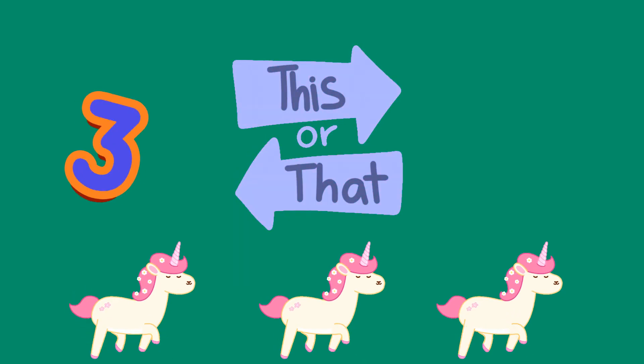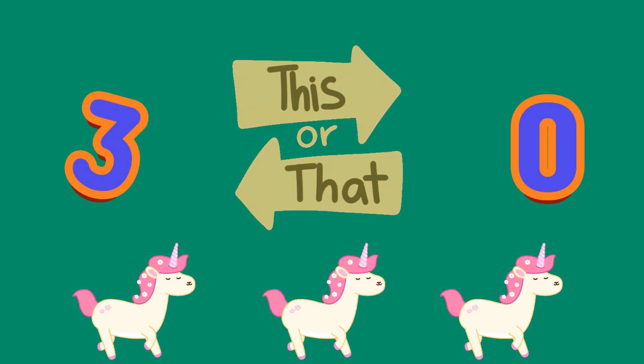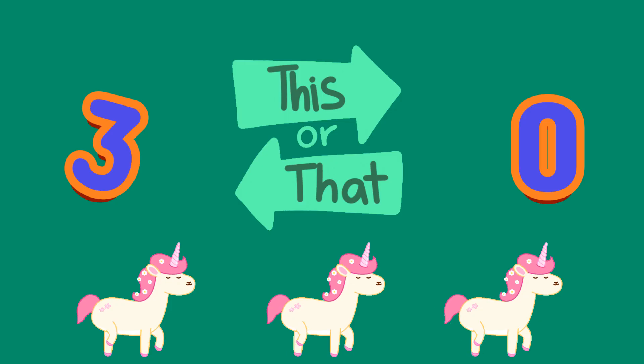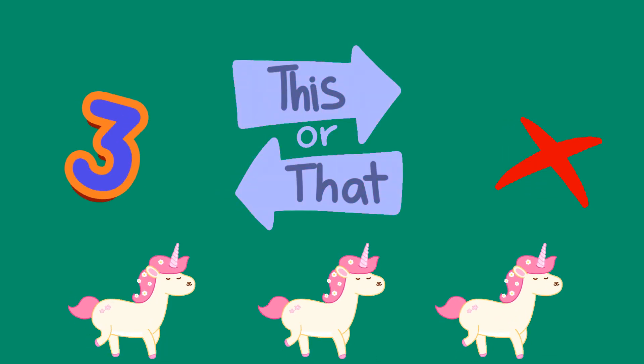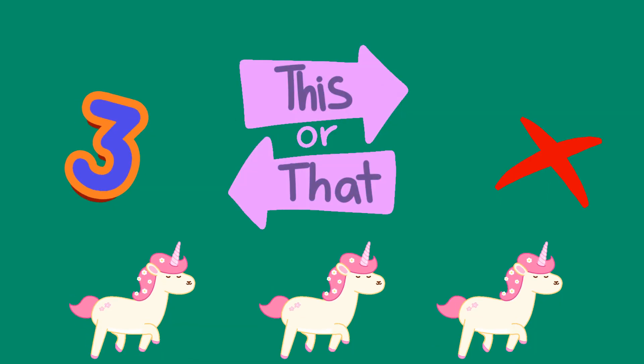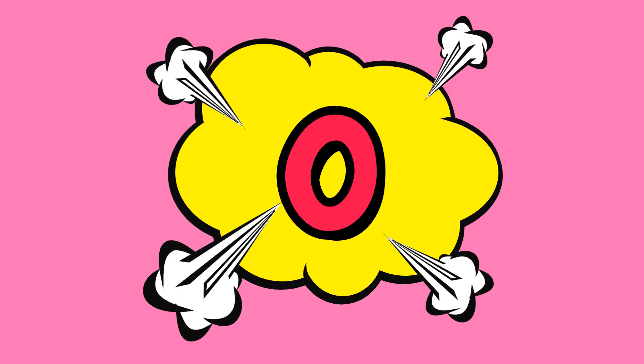How many unicorns? A: three, or B: zero? A, three unicorns — so magical. The zero, the magical nothing. Zero is the magic number when there's nothing there.